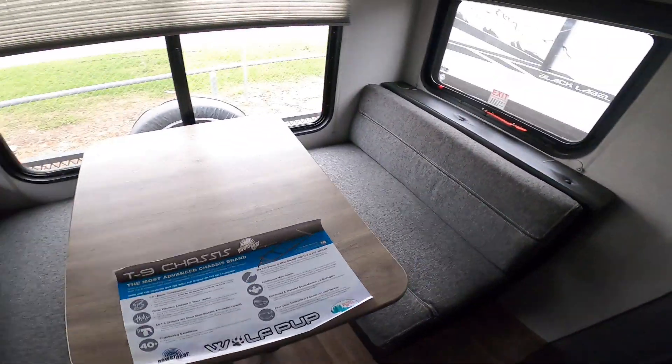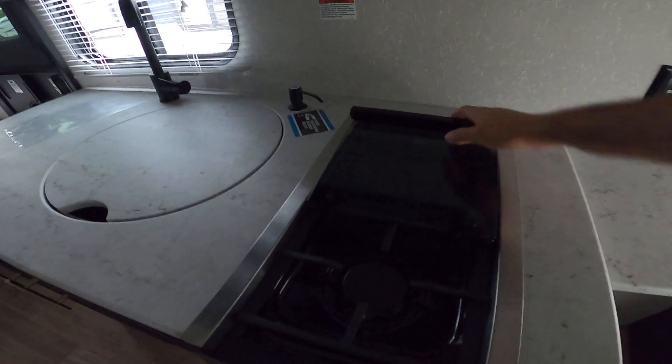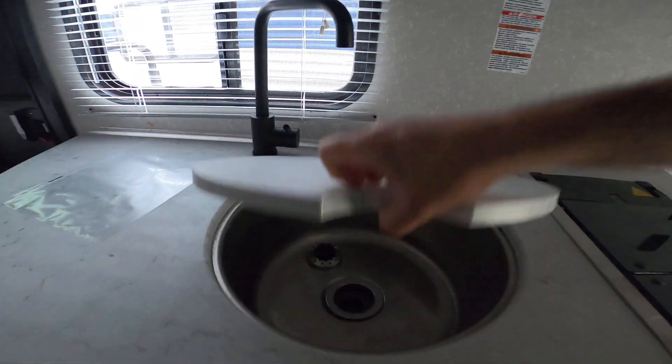It does have a dinette in the rear as well that you can sleep one or two on. You have overhead storage here. 13,500 BTU Coleman AC. Everything you need in the kitchen — residential power microwave, a range hood that actually works, two burner propane cooktop with a glass insert to give you extra space, and a one piece under mount stainless steel sink.